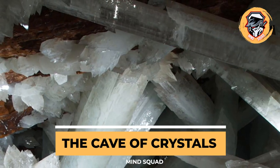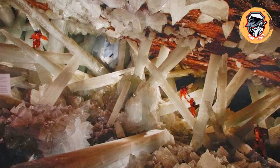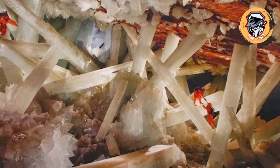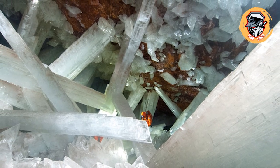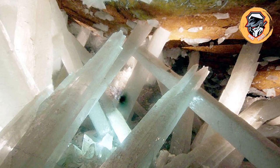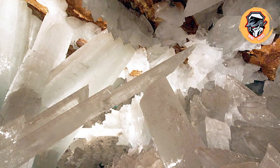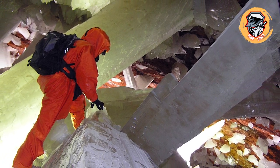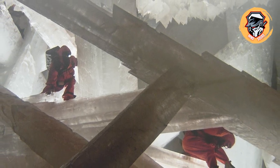Fittingly known as the Cueva de los Cristales, or Cave of Crystals, this enchanting cavern is crisscrossed with gleaming gypsum crystals that dwarf human explorers. It was only discovered in 2000 when miners drained water from a zinc mine beneath Naica in the Mexican state of Chihuahua. The structures are so pure that scientists cannot date them using conventional techniques, though researchers discovered what is believed to be 50,000-year-old bacteria within one of the crystals in 2017. The mining company that owns the property later allowed the cave to reflood.